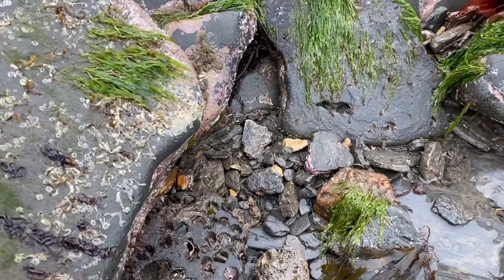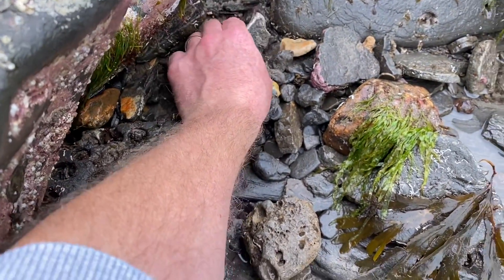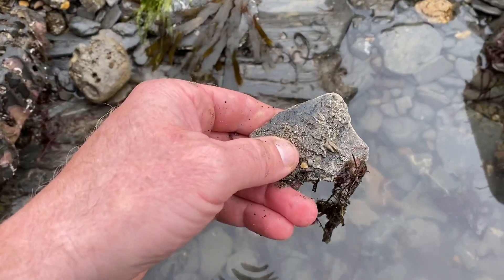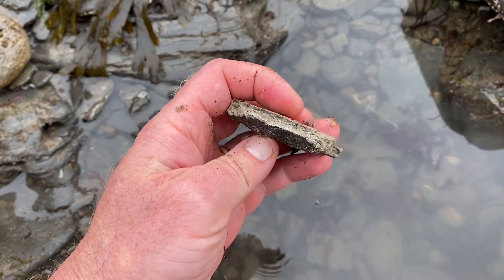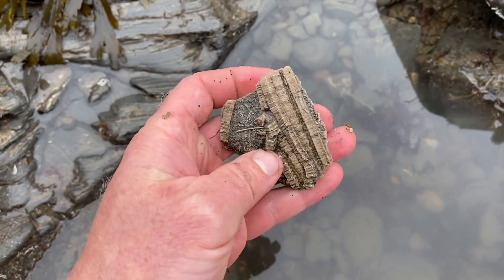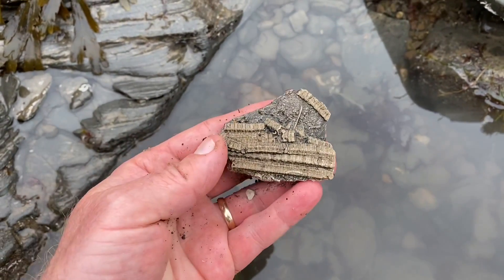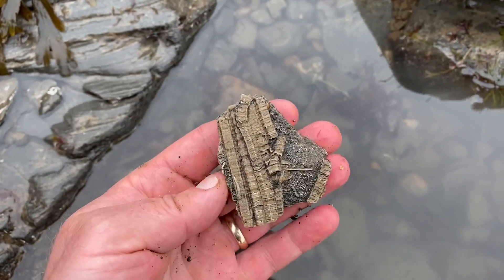I've stopped here because I spotted a piece of sea lily stem — a piece of crinoid. On the back there's the white side of the crinoid that you can see sometimes jutting out of the mudslides. Some sea lily stems — the animal related to the starfish, crinoids.